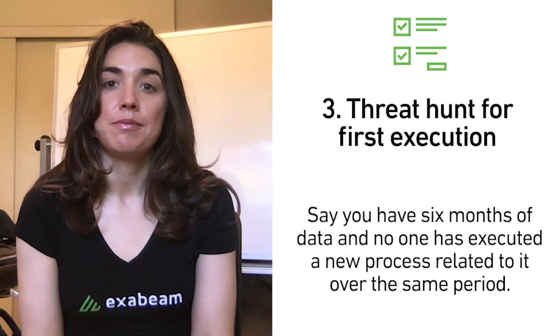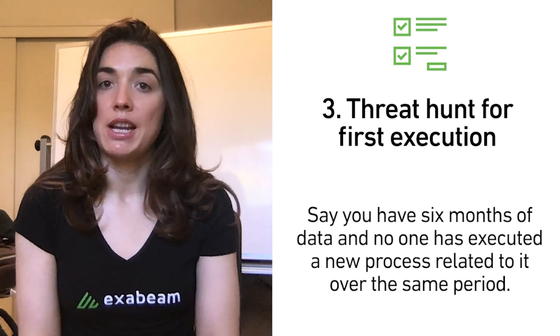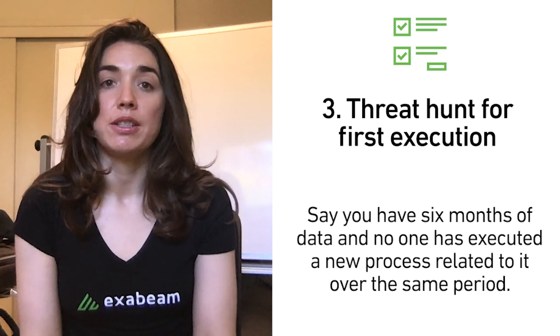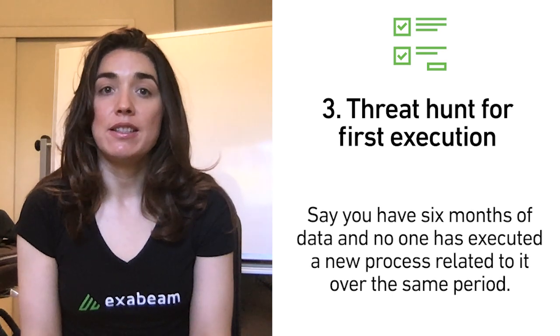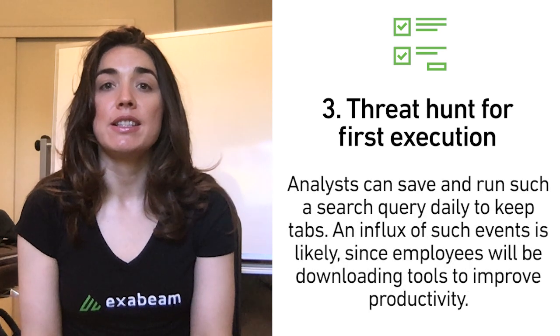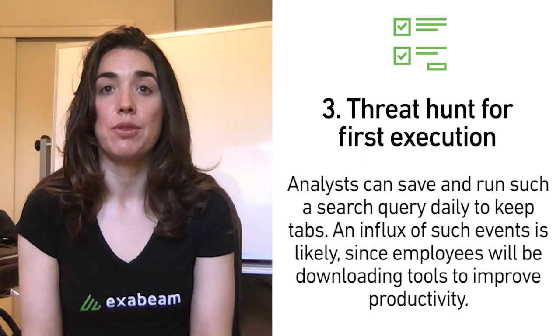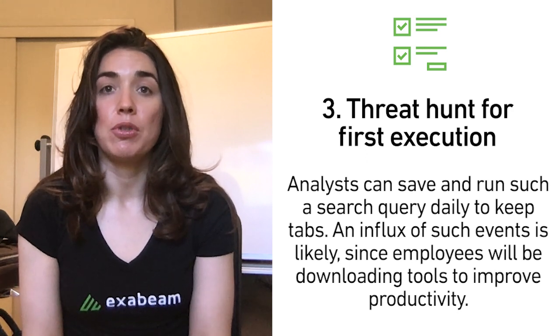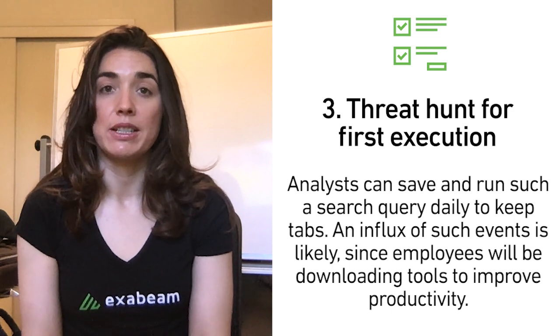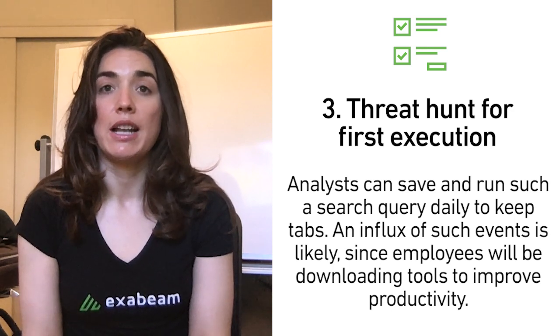Threat hunt for first execution. Say you have six months of data and no one has executed a new process related to it over the same period — if someone all of a sudden does this, it's worth investigating. Analysts can save and run such a search query daily to keep tabs. An influx of such events is likely since employees will be downloading tools to improve productivity, so threat hunting on first execution of a process provides an added layer of defense.